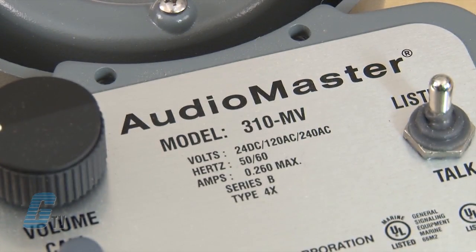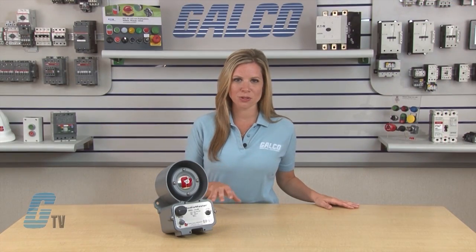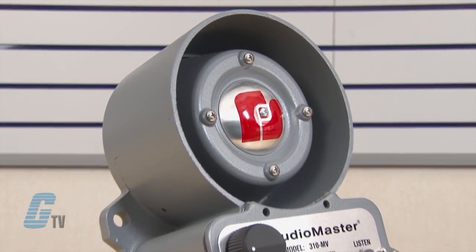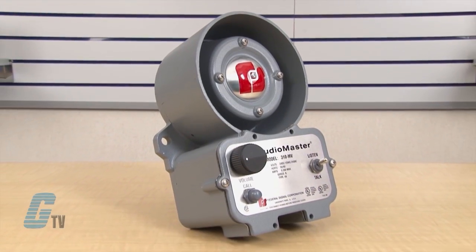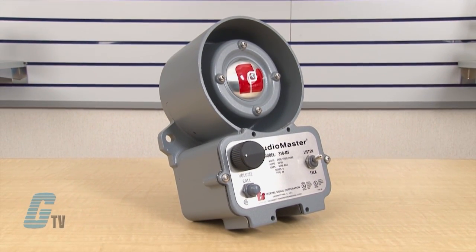The AudioMaster 310MV is an industrial intercom that provides reliable 2-way communications and superior sound quality. This unit has a rugged NEMA type 4X IP56 housing and is UL listed and CSA certified.